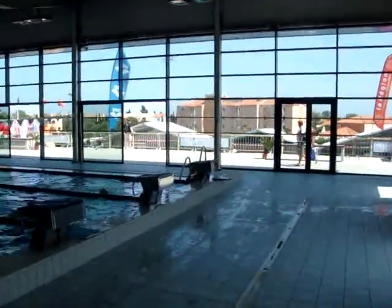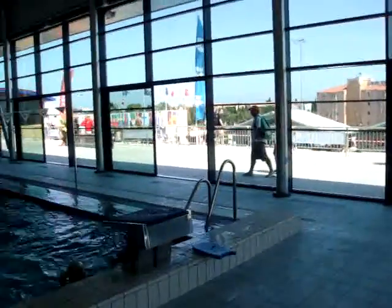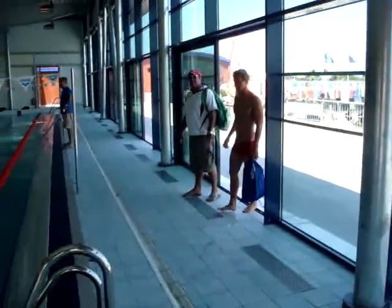The hotel you can see in the background there is actually the hotel that we're all staying in. The best thing about this place is that we only have to walk over the road to get to and from our hotel.